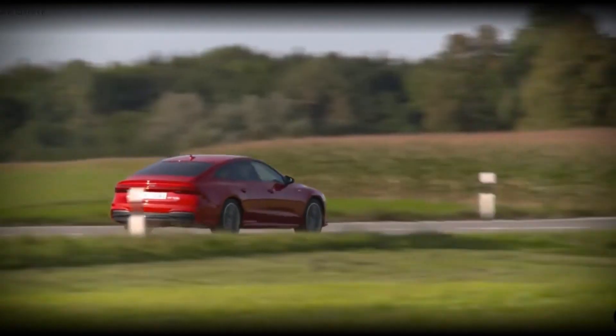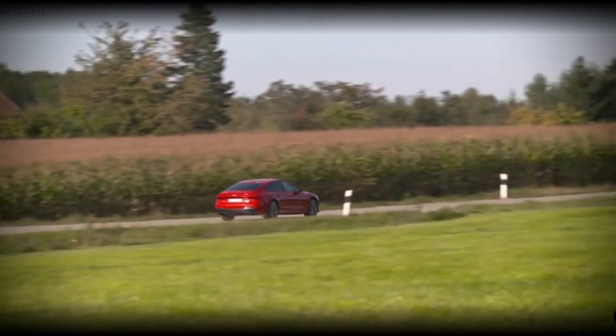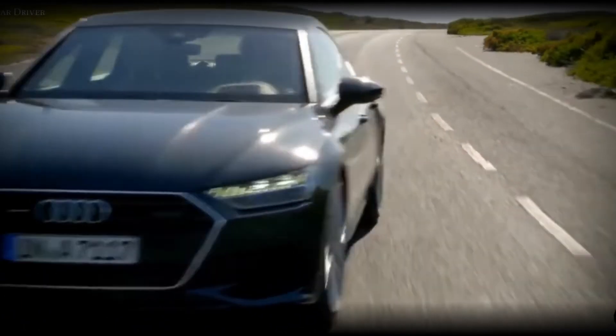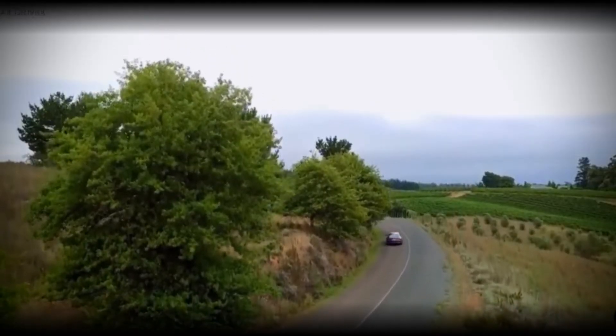The roofline slopes downward toward the rear in classic coupe design, ending in a robust integrated tail with an extendable adaptive rear spoiler. The Sport Back rides on 19-inch wheels as standard, with recommended 20 and 21-inch versions available.